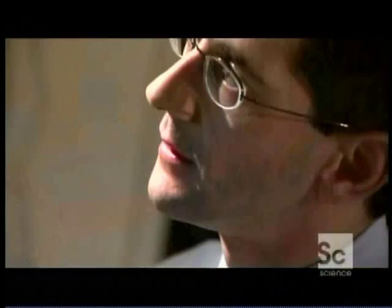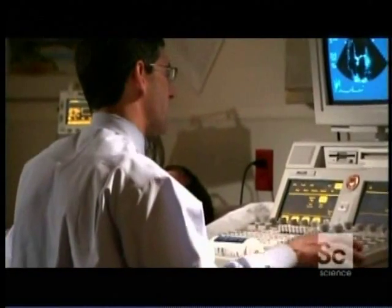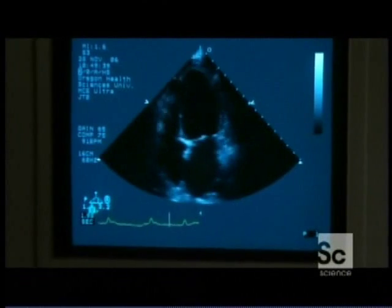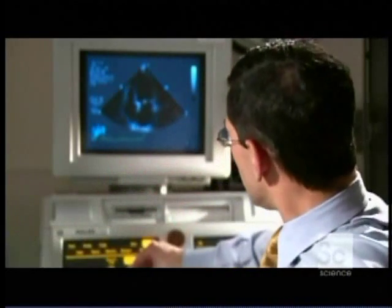At Oregon Health University, Jonathan Lindner is developing a new way to see the body using an unlikely tool: bubbles. Often when we're doing ultrasound of the heart, we're not able to see the detail that we need to make a clinical decision. So what we do is we make ourselves some tiny bubbles — we agitate this liquid, inject it into the patient's bloodstream, and the bubbles make their way to the heart.